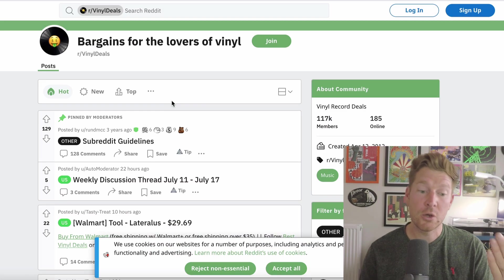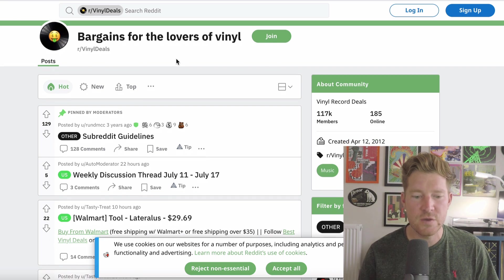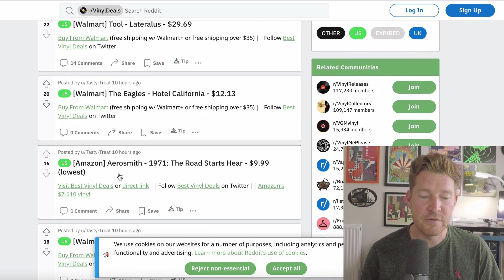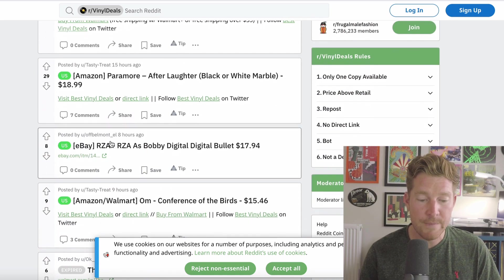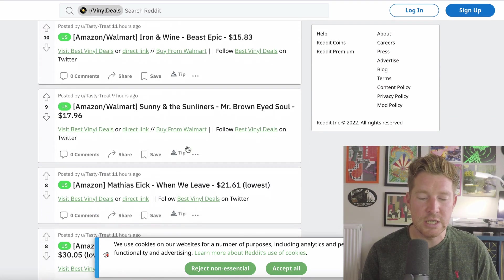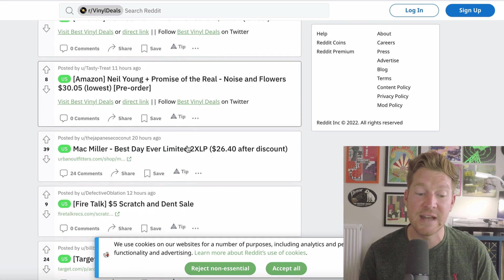The final tip on our list is to check out forums and Reddit. I put this last as it's more of a potluck approach as opposed to a proactive strategy to save money on record collecting, but it can be a good source of the occasional deal. In particular, there is a Reddit group called Bargains for Lovers of Vinyl. If you head over there, you will see a constant stream of people highlighting good deals they found on record purchases — some from Walmart, some on Amazon, and some on eBay for particular records as well. If you scour through there, occasionally you're going to find something that takes your interest.